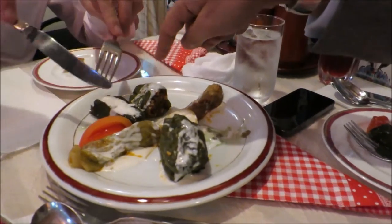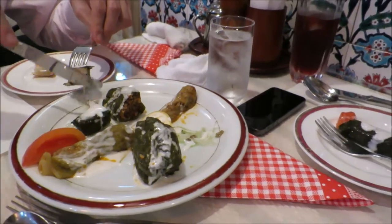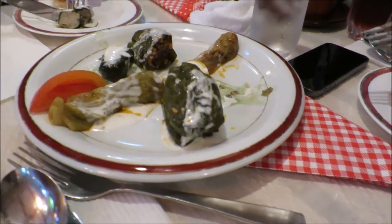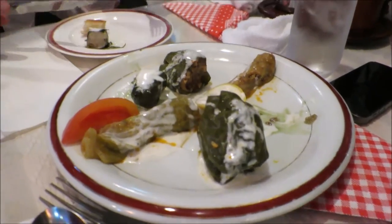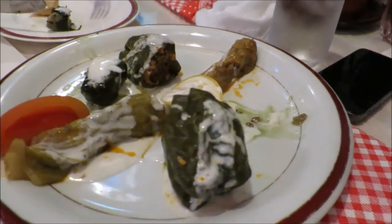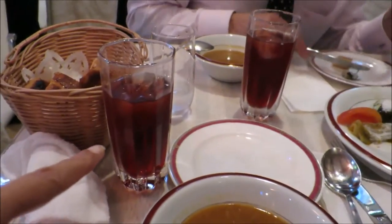Hubby got vine leaf stuffed and a pepper capsule. I'm not sure exactly what this one is — it could be a grape leaf. But that's vine leaves, that's peppers stuffed with rice, and I think that's something else stuffed with rice. And we all got some pomegranate juice. As is often the case, you get your food when it's ready rather than waiting for everyone to finish their starters. So our main course has arrived.